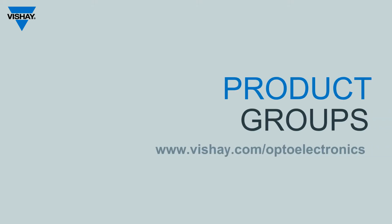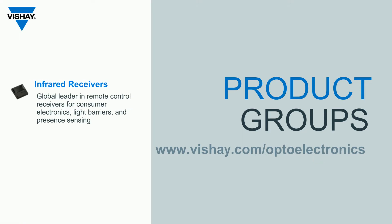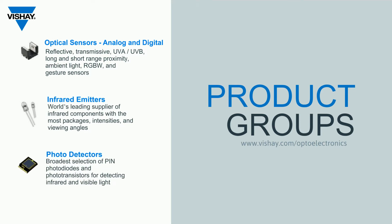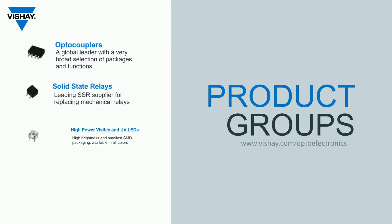You can find them at vishay.com/optoelectronics. We have infrared receivers — we're the world's leading supplier of IR receivers for remote control. We also offer optical sensors with both analog and digital output, discrete infrared emitters and photodetectors which includes phototransistors and PIN photodiodes, optocouplers, solid-state relays, visible and UV LEDs, and finally IrDA transceivers.